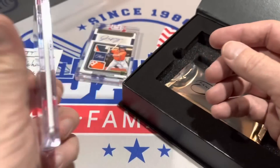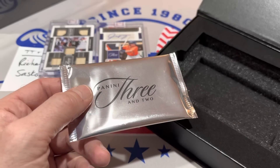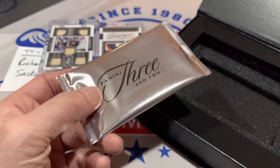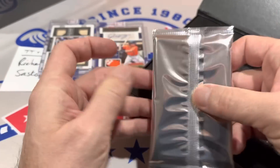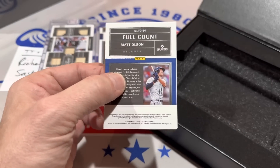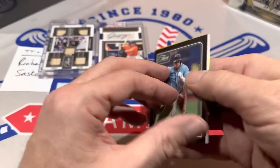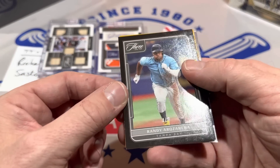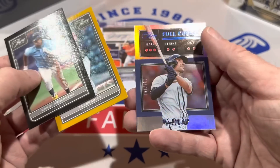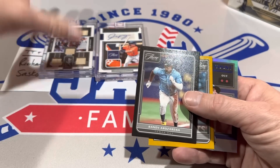It is numbered out of 49. This pack will have 3 cards — hence the name 3 and 2: 3 cards in a single pack plus 2 slabbed cards. We've got Matt Olson on the back, Randy Rosarena numbered out of 8, Taz Bradley out of 23 in a full count, and Matt Olson out of 150.